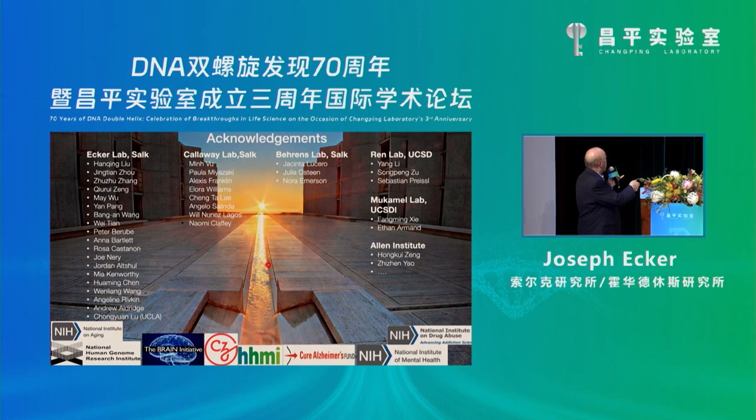I'll stop here and acknowledge the folks I mentioned in the first slide. Ed Calloway's lab was essential — he's a card-carrying neuroscientist who develops tools for mapping in the brain, and his lab did all the stereotactic injections. Margot Brayman is my long-term collaborator who's a neuroscientist and did all these dissections. Bing-Ren, with whom we've collaborated on many projects — thank you very much for the long-term collaboration. Folks at the Allen Institute contributed data, and Aran Mukamel, a computational biologist from UCSD, also contributed. Thanks very much.